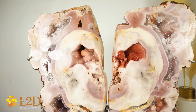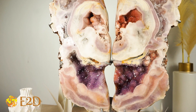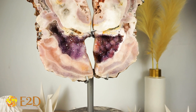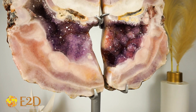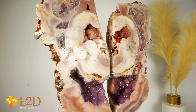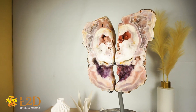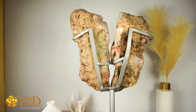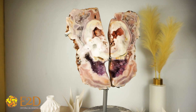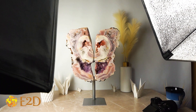Let me show you a little bit more. So cool. I had to share this specimen with you. I hope you enjoy it. See you next time.